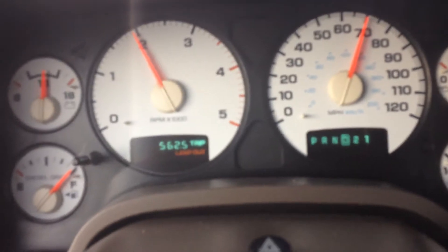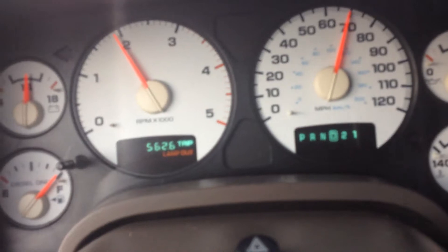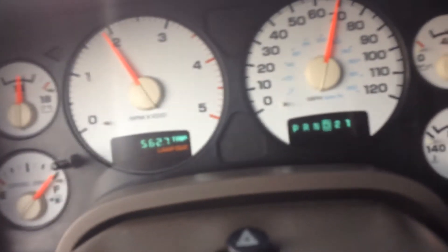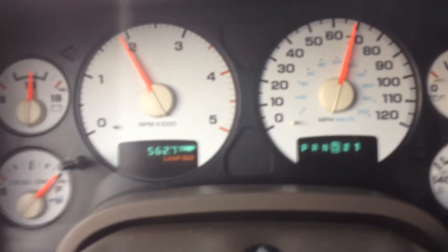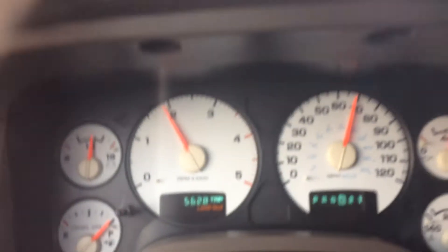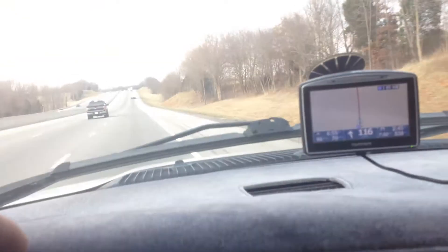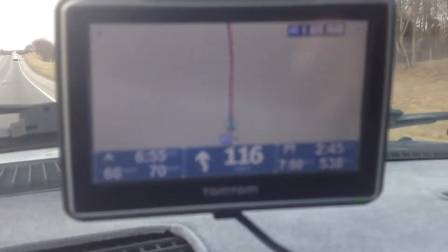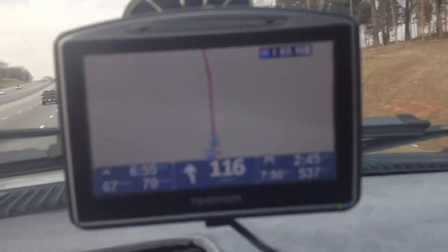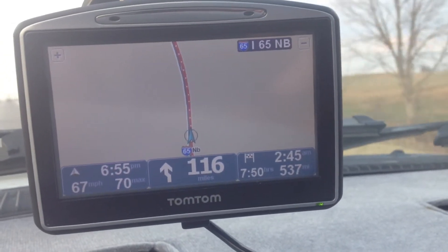All right guys, we're in a 2004 Dodge SLT 3500, four-door, one-ton, 4x4 with the Cummins Turbo Diesel. I am coming back from Pensacola, Florida, got a full load on. You can see the gauges, you can see the GPS — we have 538 miles to go before we get back to Grand Rapids.